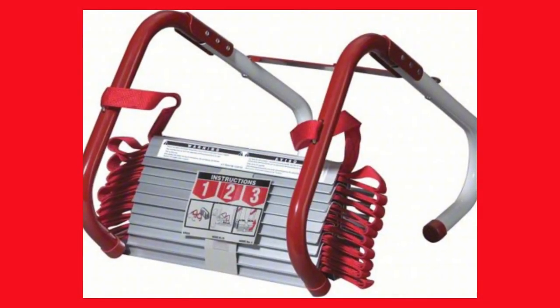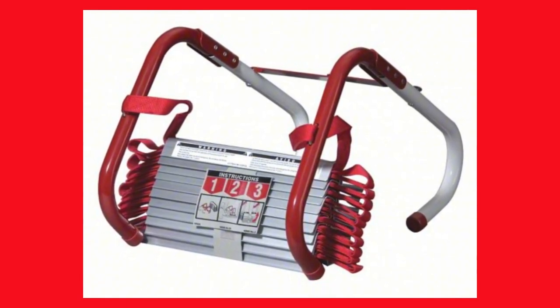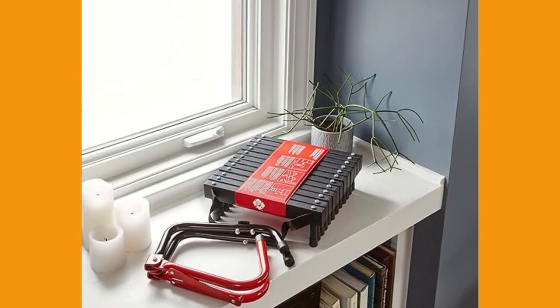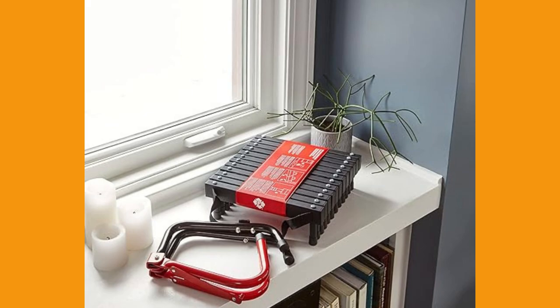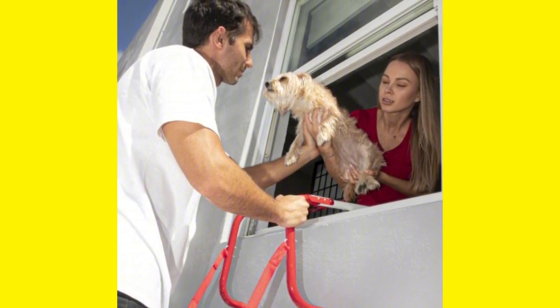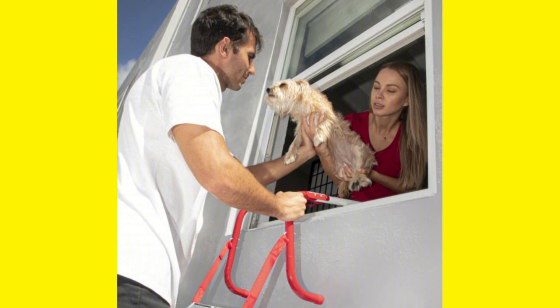Fact 5: Use a safety ladder in case of fire. If you're living in a multi-story building or home, having an escape ladder can be an absolute lifesaver in the event of a fire. Fires can spread rapidly, leaving little time to escape, especially if you're on an upper floor and the usual exit routes are blocked. Having an escape ladder handy provides an alternative route to safety. These ladders are designed to be easy to deploy, sturdy, and able to support the weight of multiple individuals. They can be attached quickly to most windows, providing a secure route to the ground.